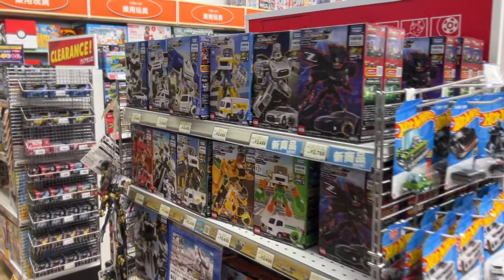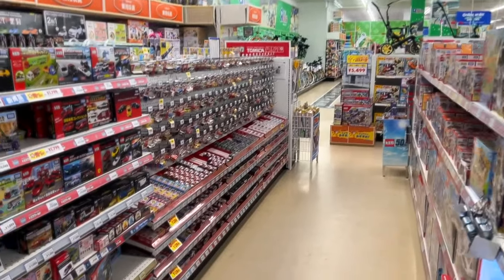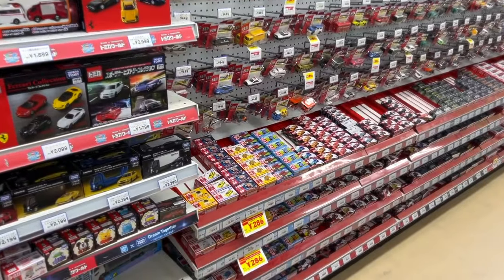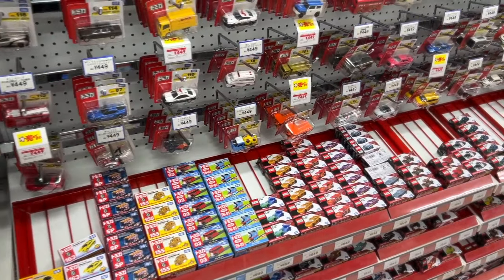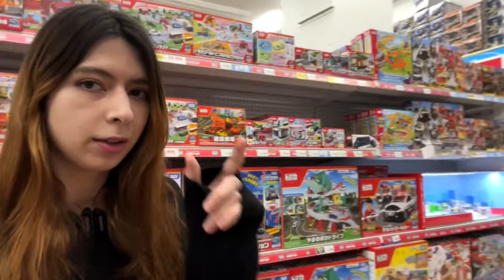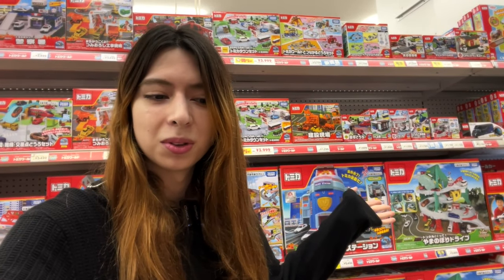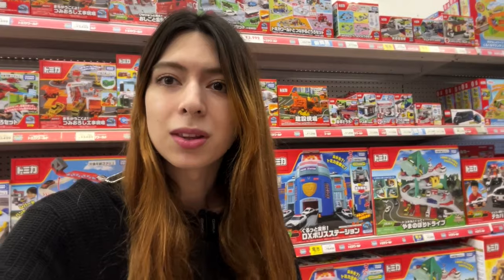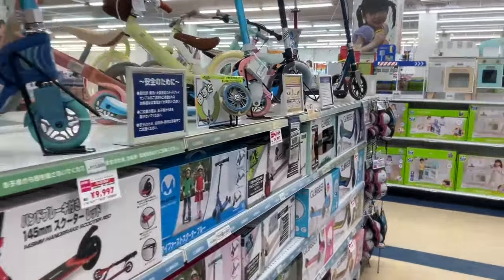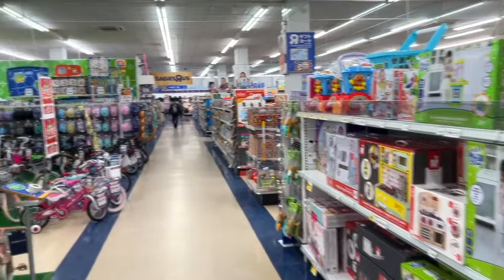Here we have cars — Hot Wheels. And there's something called Tomica. It's like the Japanese version of Hot Wheels. Look at this — there's quite a lot. It's really nice to see these; I grew up playing with these. And they actually have a huge selection. Not only do they have the small cars, but they have these very, very big play sets that you can use with the cars. As for the rest, it's pretty much what you can find elsewhere, but let's keep looking since this is a very, very big store.